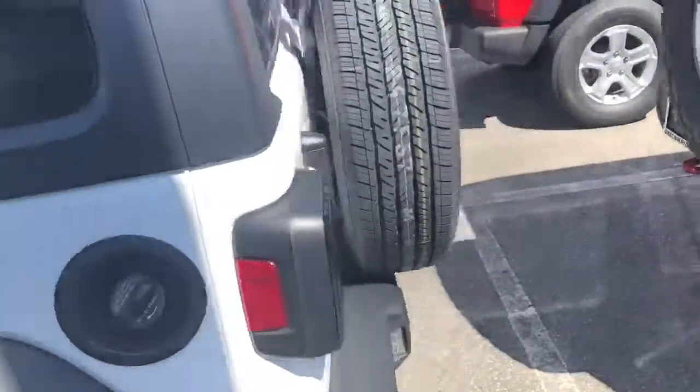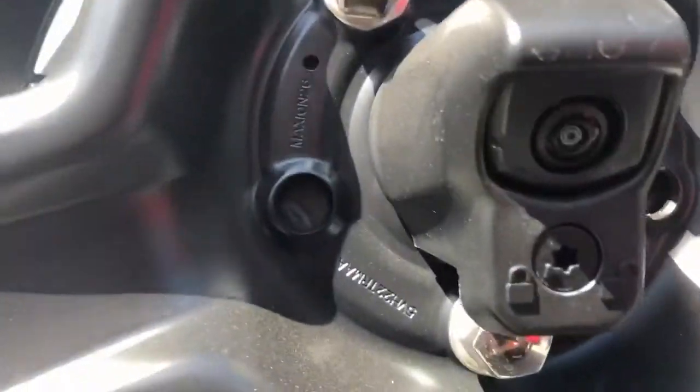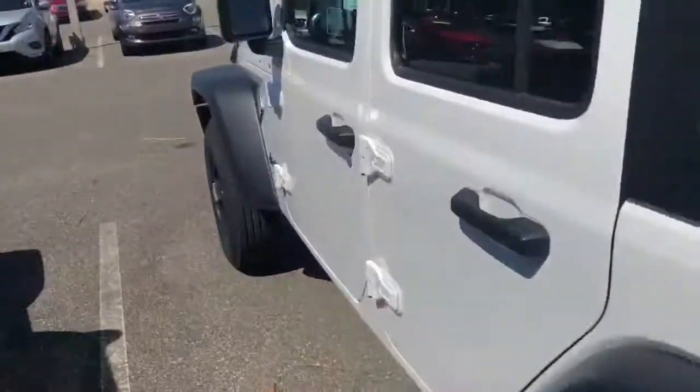Nice fenders there. Tire in the back, backup camera down there. You have your license plate moved to the side, and that tire is lower, so you have more visibility out the back.